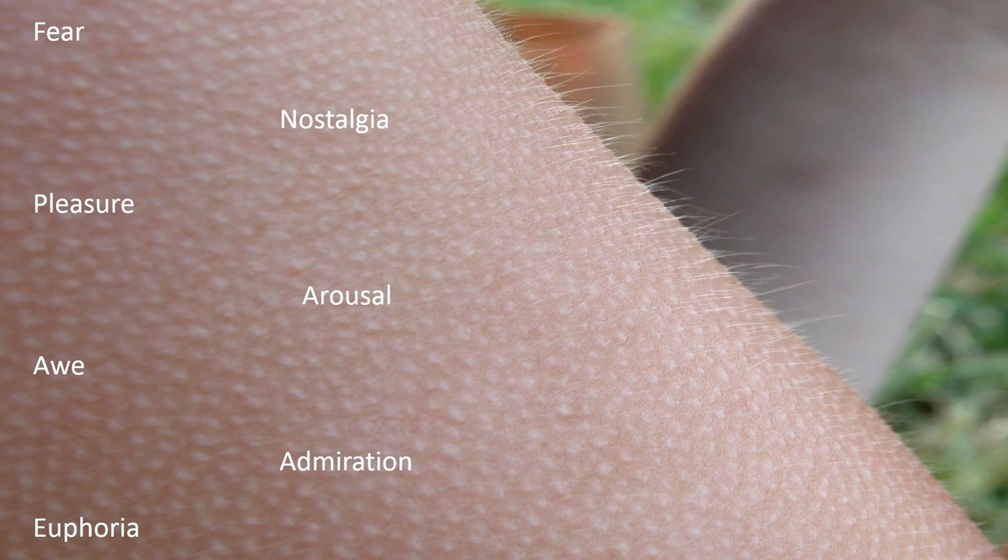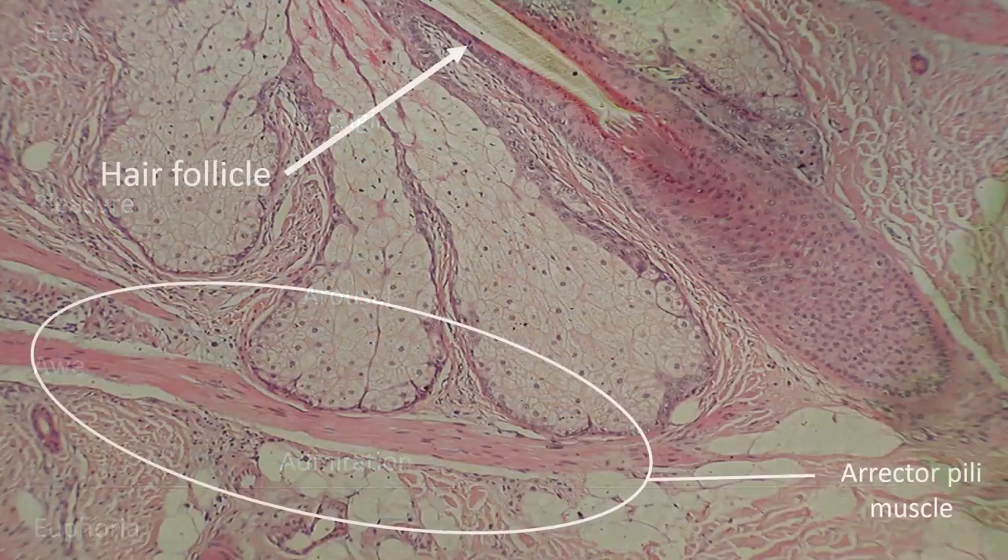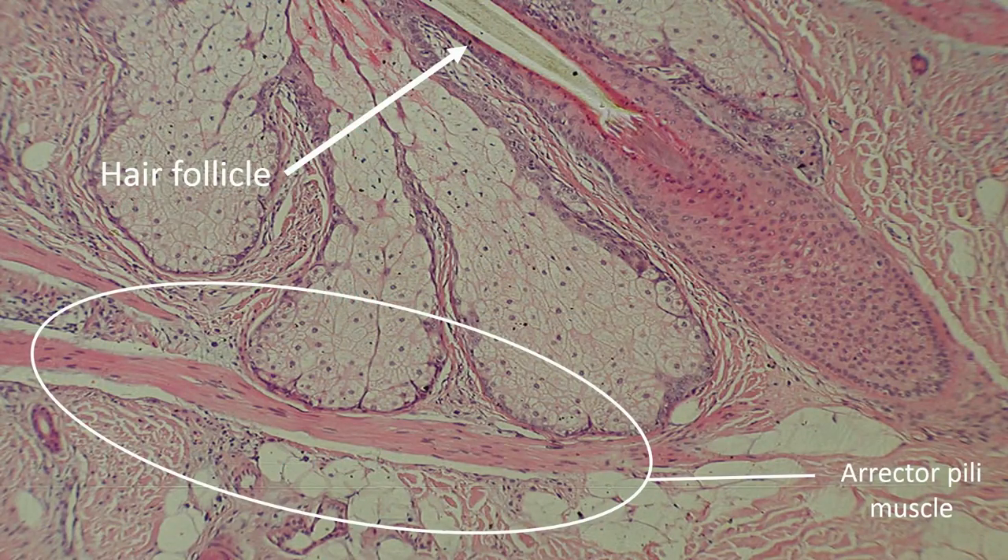When the body is cold, the erector pili muscles located at the base of each hair follicle contract, making the hair erect. In response to this involuntary reflex, the skin bunches up, creating what we know as a goosebump. In return, an extra layer of insulation is created, maintaining the body's temperature. Since humans don't have a lot of hair nowadays, this once essential reflex now serves us no purpose.